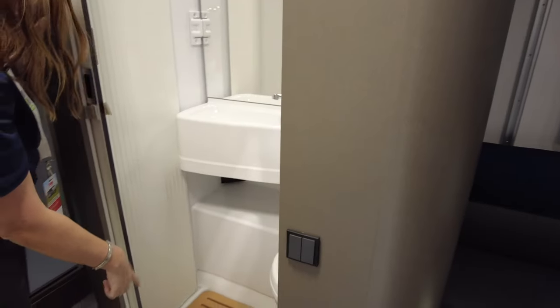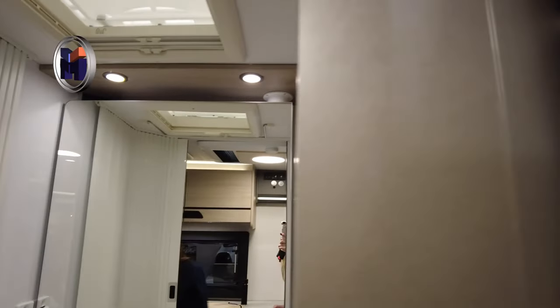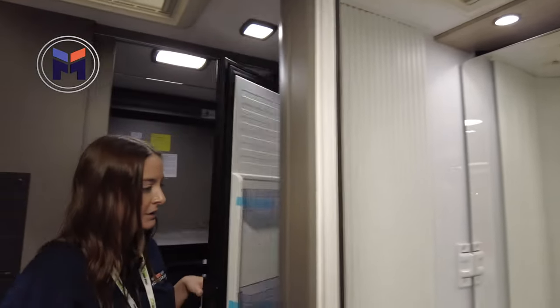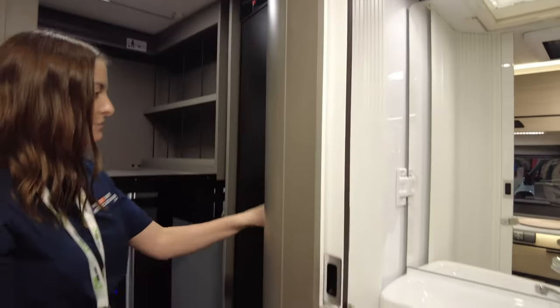Nice little wooden finish, a nice size bathroom — storage in here too. As for the fridge, if you've seen one fridge in a motorhome you've seen them all, so we won't spend long on that.